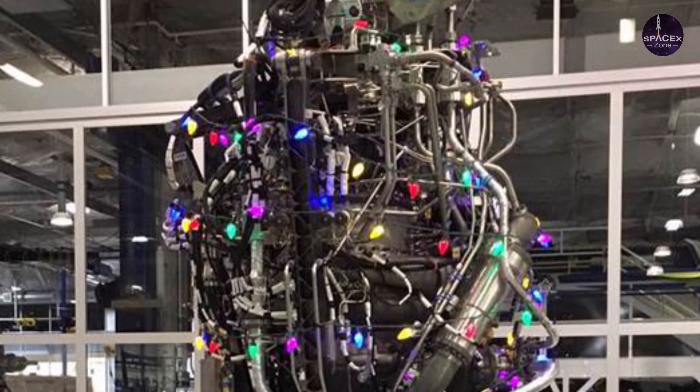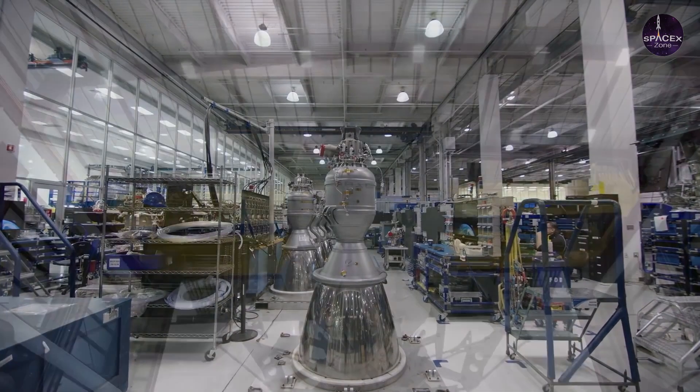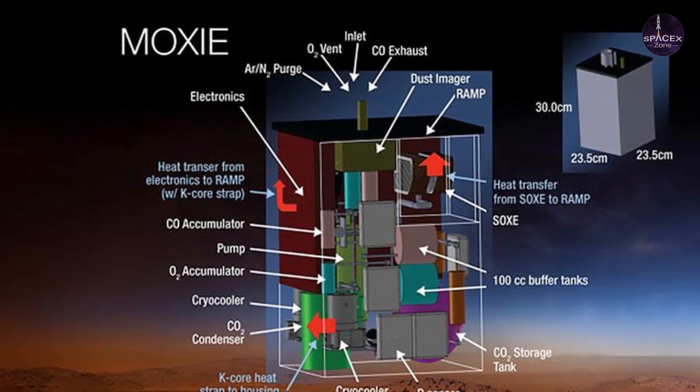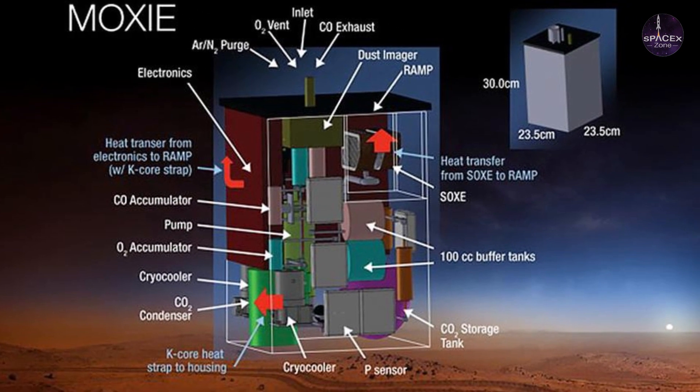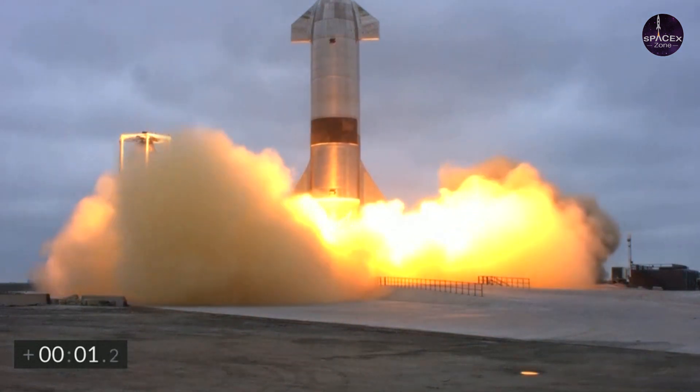Towards the middle of the vehicle there are propellant tanks. These feed liquid methane and liquid oxygen to the Raptors. Methane is the fuel and oxygen acts as an oxidizer, a chemical that makes the fuel burn. The combination is dubbed methalox.